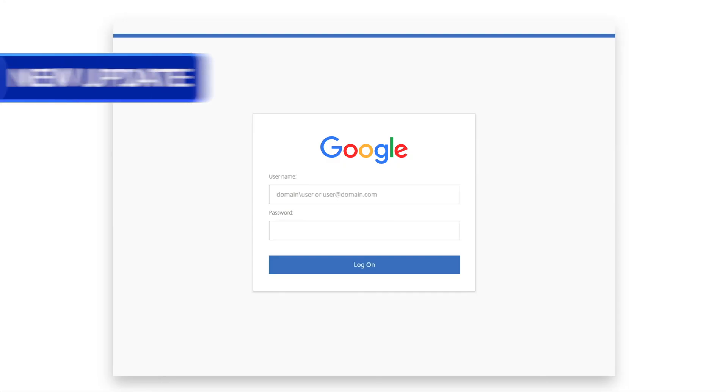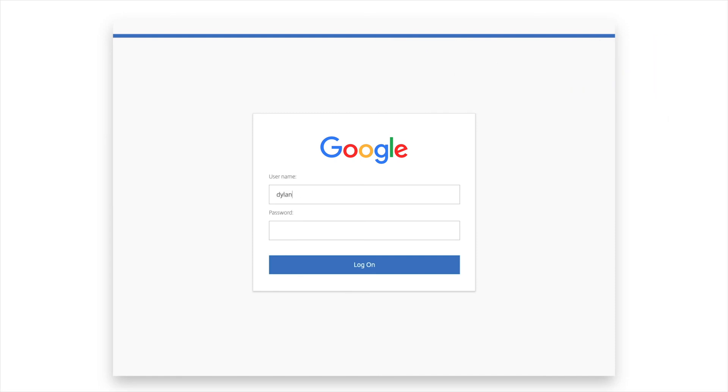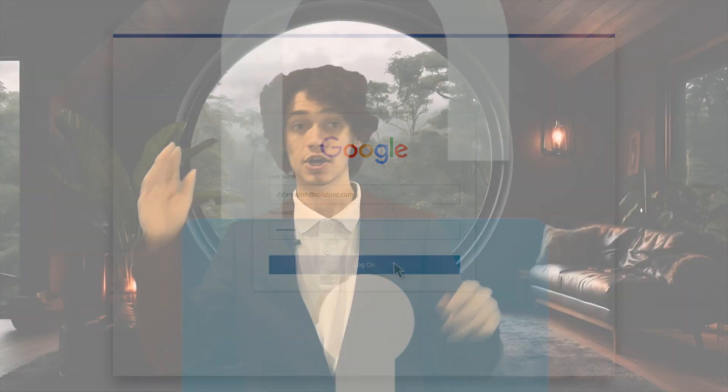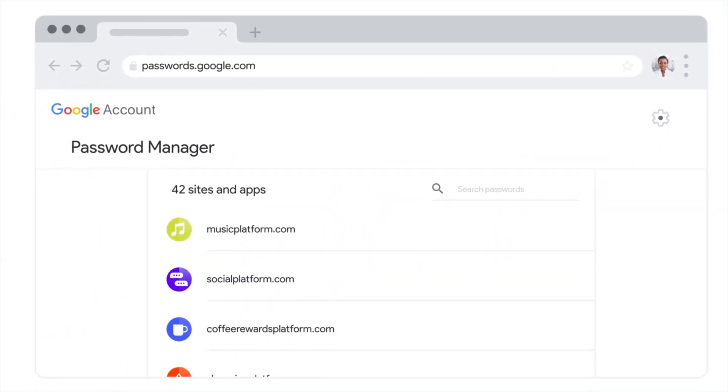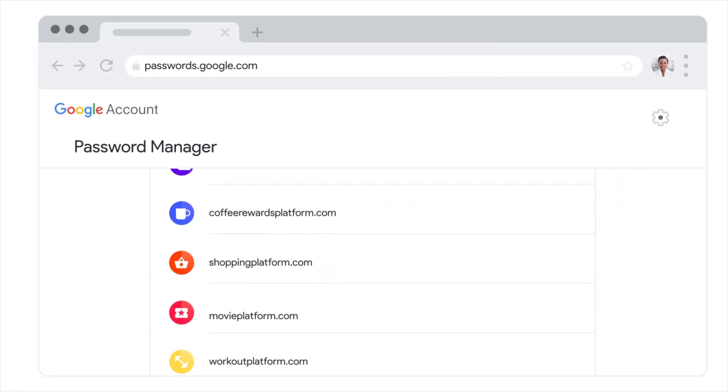Now it's a Google login page, so you think maybe it's a new update. However, in entering your password to unlock the browser, you're actually handing your credentials over straight to the hackers. With those passwords, they can then also steal any other passwords saved to your browser.